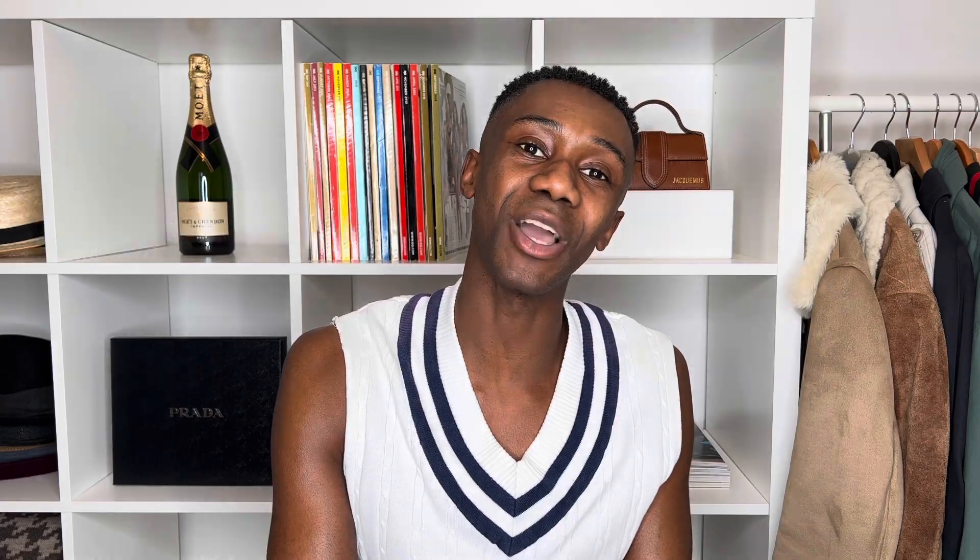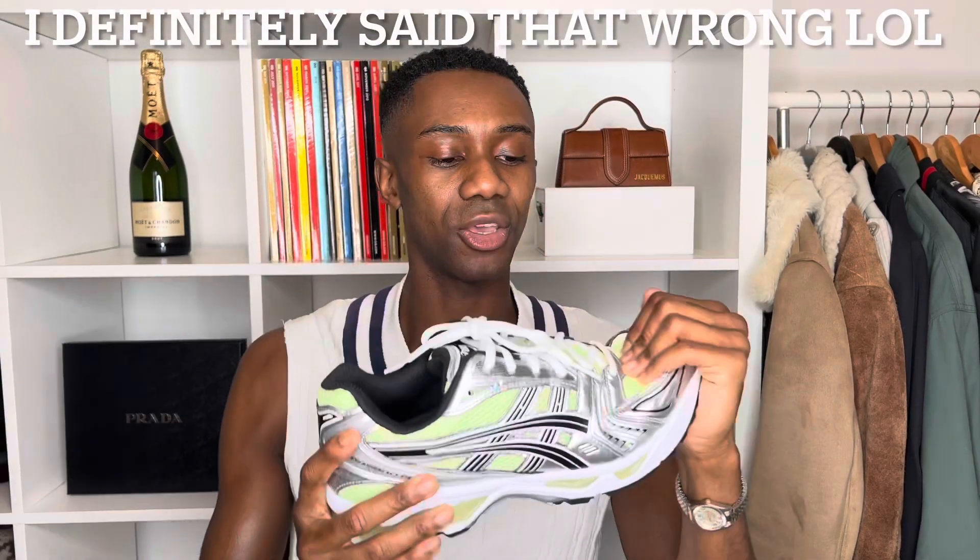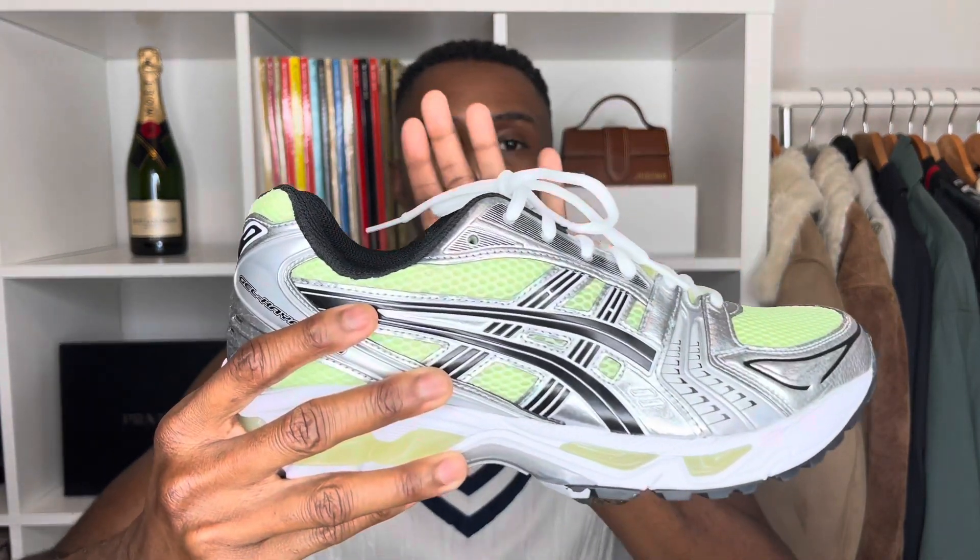Without further ado, let's get into the unboxing. So the first item is a pair of trainers — these are the ones I got for Christmas. They are from — I'm really badly dyslexic, just so you know, so I might get things wrong — I think they're called ASICS. They're a cool spongy silver, black, and lime green color trainer. They're really comfy, I tried them on before. They've got a black sole, as you can see, and they're just a really cool color. I think they'd be really nice for summer.